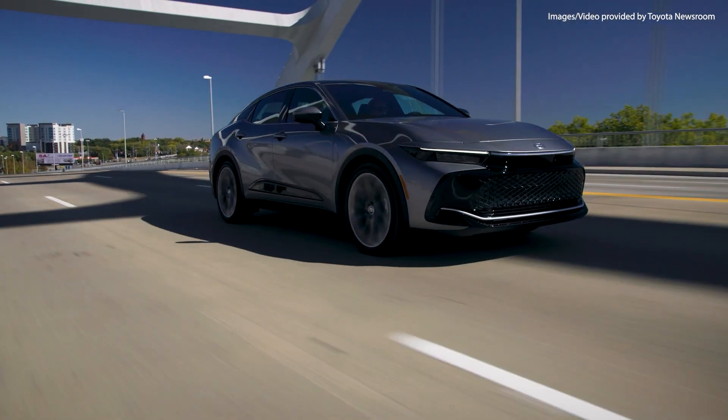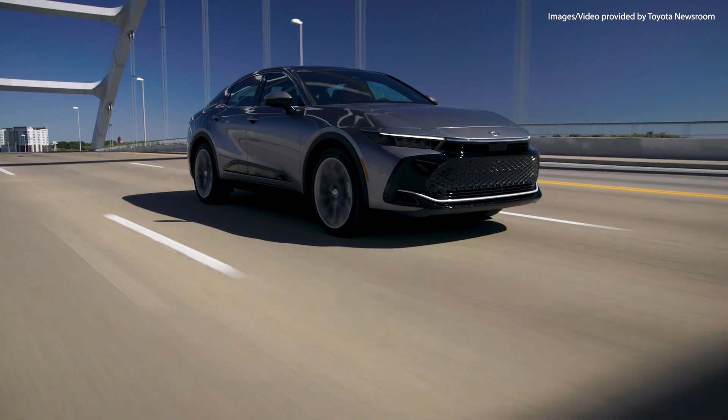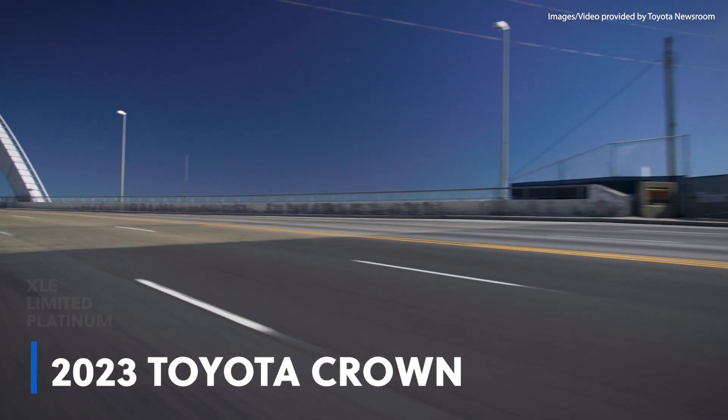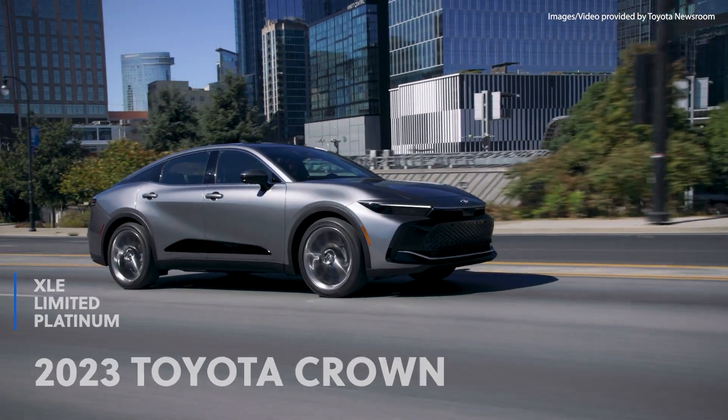If you're looking for a vehicle with a bold style that is ready to stand out, Toyota wants you to look in their direction with the brand new 2023 Toyota Crown. It's available in three grades — the XLE, Limited, and Platinum — and they all come with all-wheel drive standard.